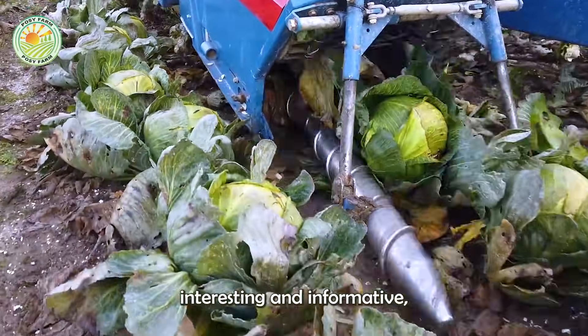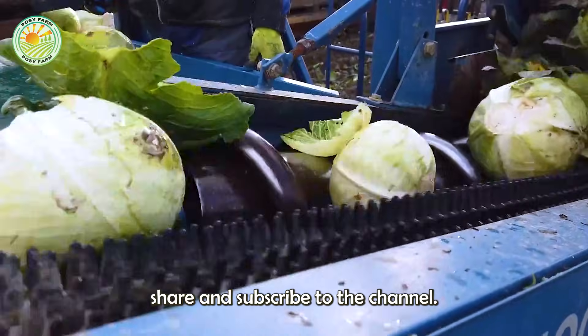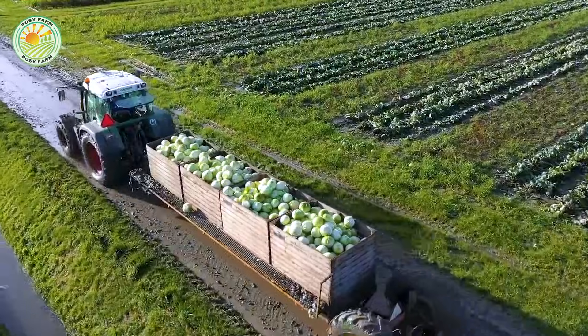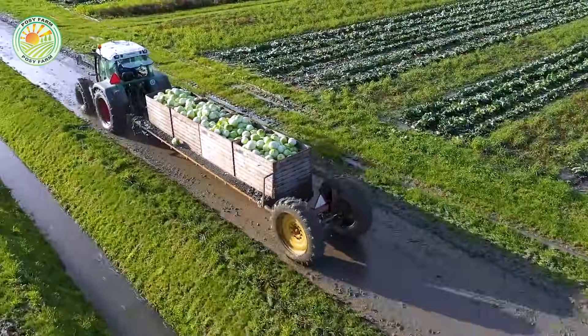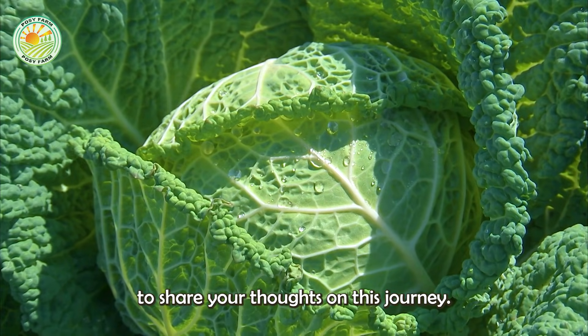If you found this video interesting and informative, don't forget to like, share, and subscribe to the channel to explore more fascinating aspects of the agricultural world with us. And feel free to leave a comment below to share your thoughts on this journey.